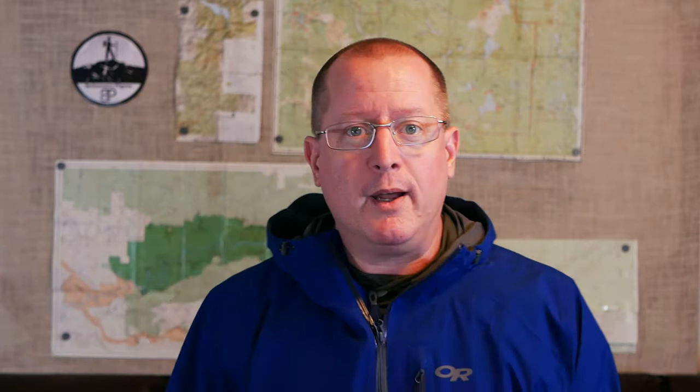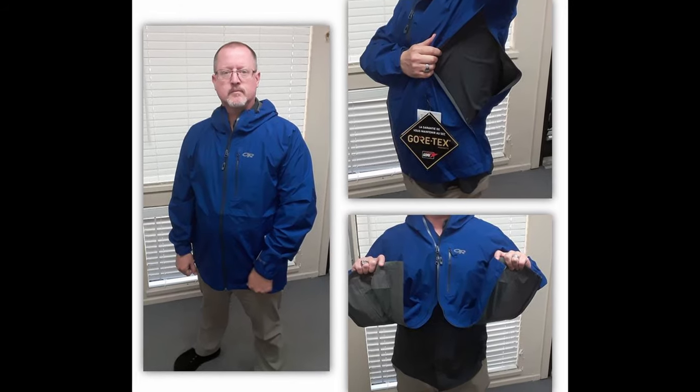One thing that really sets the Foray apart as a very different kind of jacket are the pit zips. Most high-tech rain jackets have pit zips — basically a zipper that lets a little bit of air out so you can keep dry but also stay a little cooler. The difference with the Foray is that its pit zips go all the way down to the bottom of the jacket. I can literally open up the entire side of the jacket and still keep relatively dry from rain if it's falling straight down. That also allows me to release heat very quickly by simply puffing the jacket out and blowing any accumulated heat away.